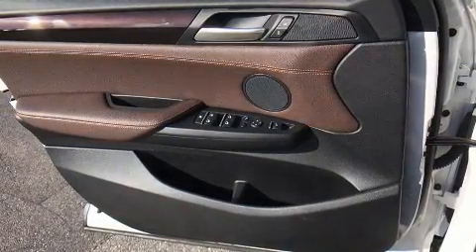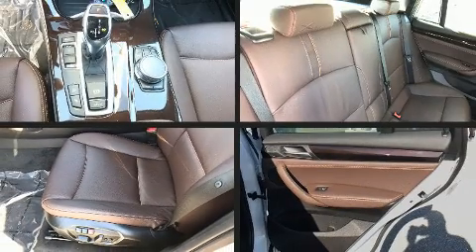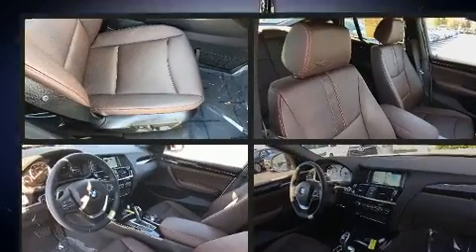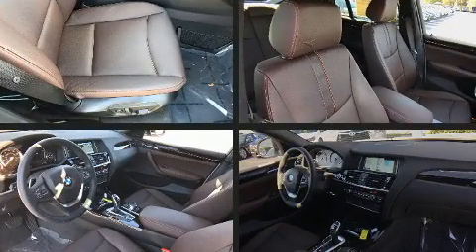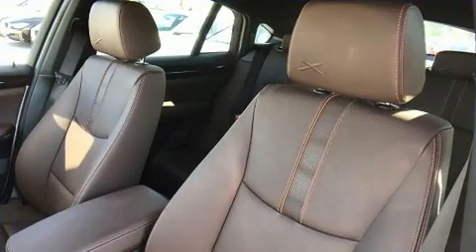Top features include power front seats, front and rear reading lights, automatic dimming door mirrors, and one-touch window functionality. With high-intensity discharge headlights illuminating your path, you'll always appreciate maximum visibility.